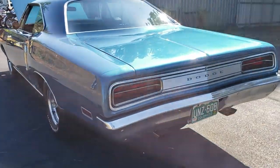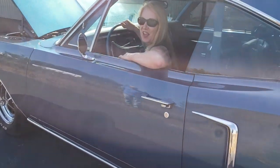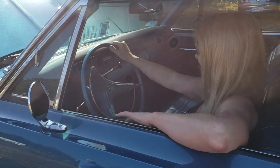We're at Jeff's and a hot blonde pulls up in a 440 Coronet. What's up honey? Hey baby, what's your number? Nice ride — oh my god, this thing is cool. Isn't it awesome?